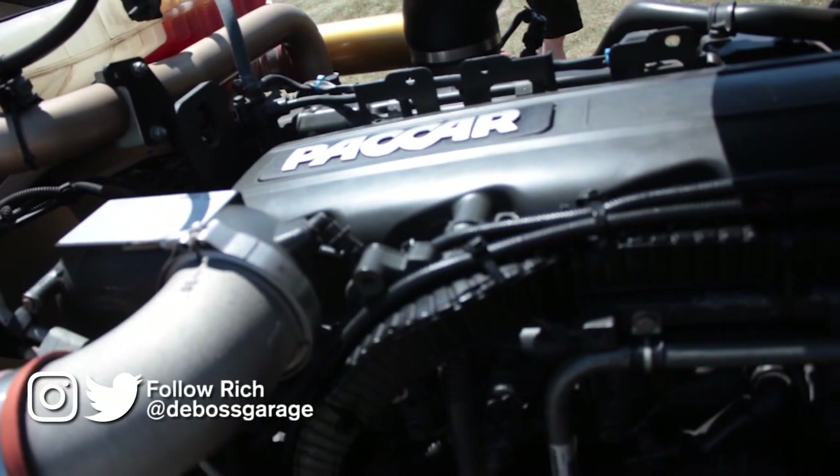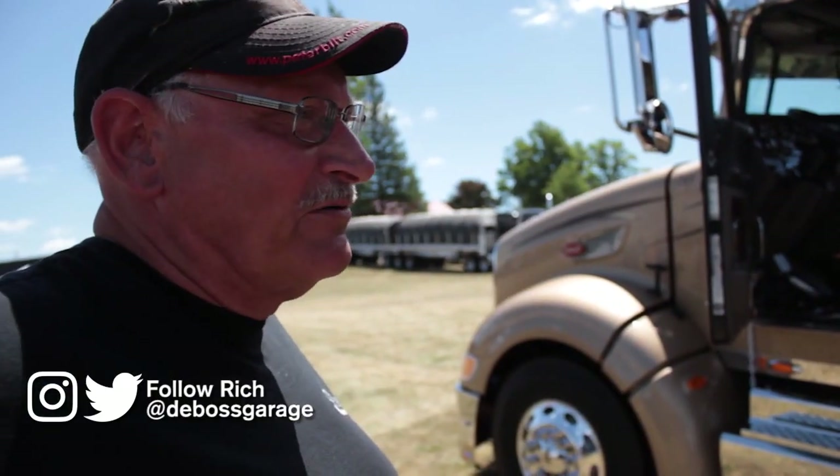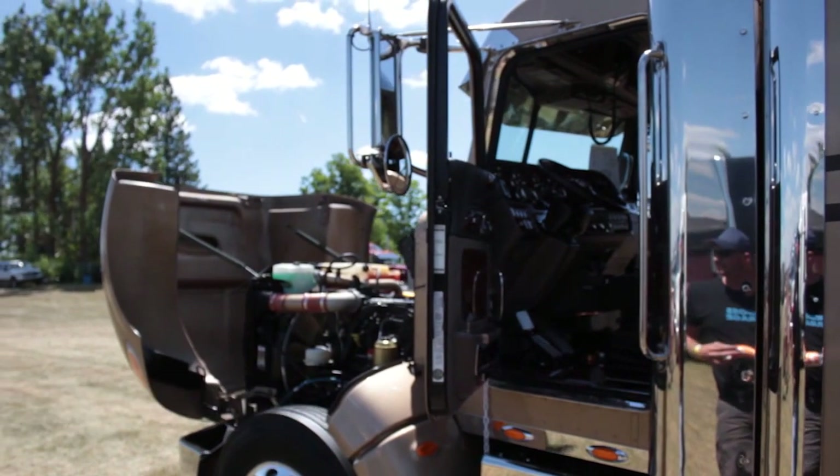This is going to be my last truck. It's a 386 Peterbilt 2014. I always wanted to go overboard with something. Awesome job, man.